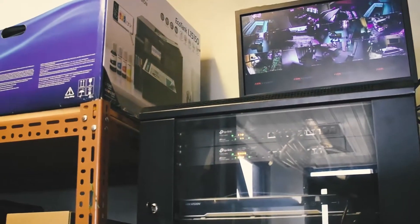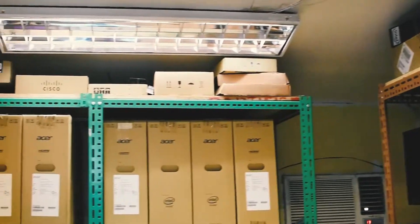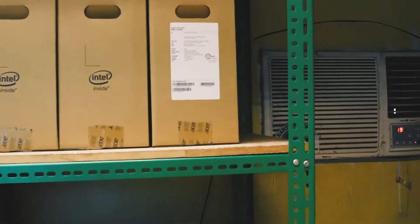Likewise, the servers house our information systems, which are accessible to all DOST CAR employees in the regional office and PSTCs. Our network is secured by a firewall and other security measures.